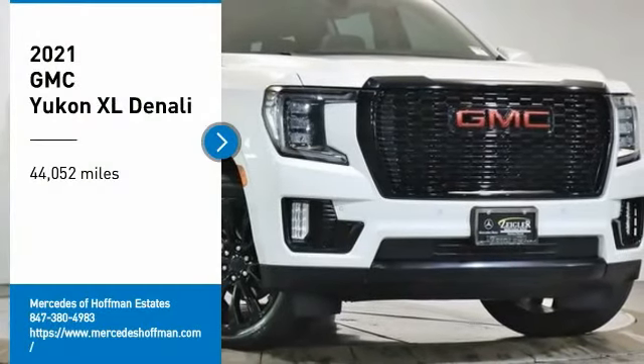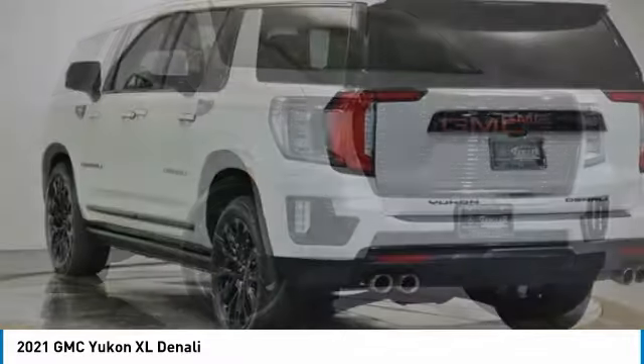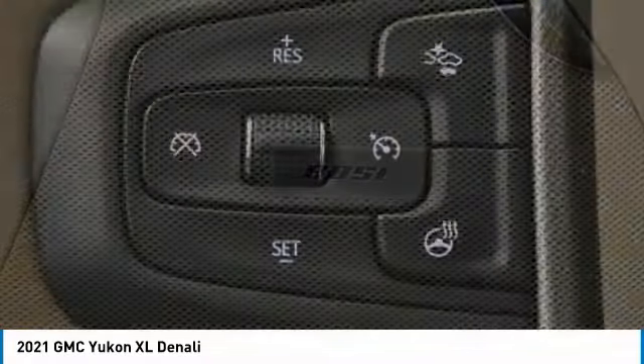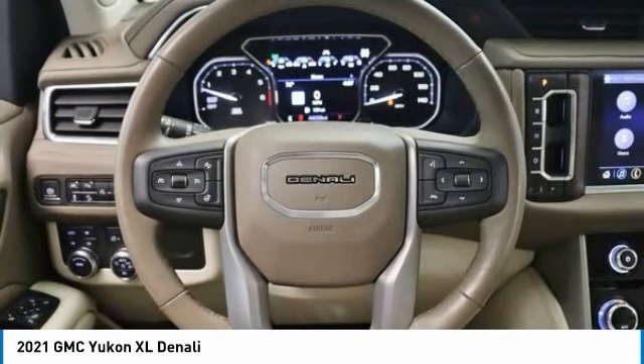Looking for the right vehicle? Check out the 2021 Yukon XL. GMC Yukon XL is a great choice for families who need a full-size SUV with maximum seating. The looks don't hurt either. This vehicle has less than 45,000 miles.